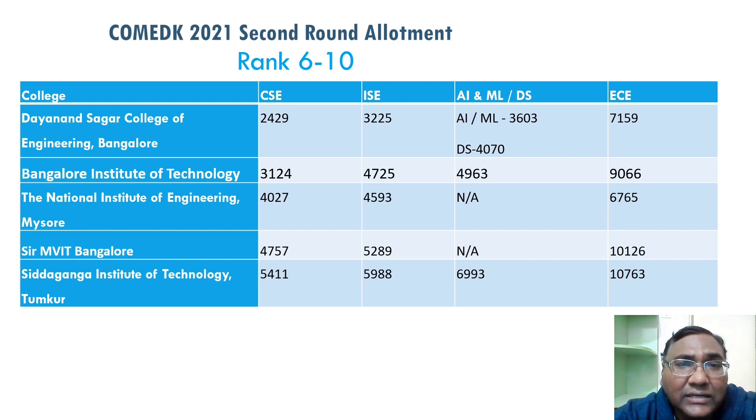MVIT is ninth rank — under rank 5,000 you're getting CSC, and up to 10,000 you're getting ECE. Siddha Ganga: close to rank 5,000 you're getting CSC, and up to 7,000 you are getting AIML and DS. This year new branches — AIML and DS — are introduced in Siddha Ganga, and the cutoffs have come down to 7,000. ECE is at 10,000, so up to rank 10,000 you can get EC here.